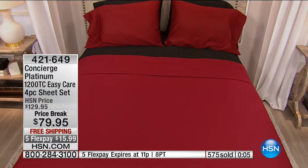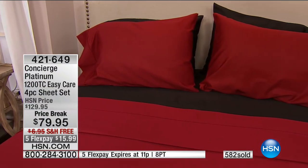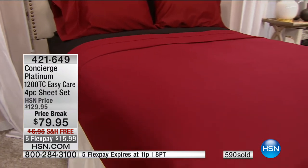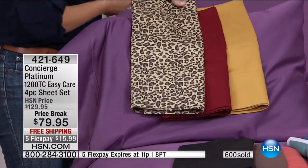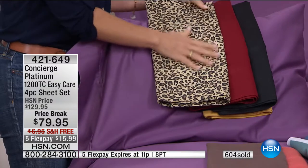The higher thread count means more threads per square inch, giving you a longer-lasting sheet, a better night's sleep, a better experience. You get the best of cotton and the best of the blend. That's why these have been so successful here at HSN. Our today's special is kind of wrapped up — we saved this for the last show so you could take advantage of it. They're very successful at $129, so imagine spending $79, and with five flex pay that's $15.99 per payment.